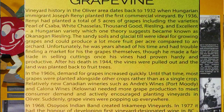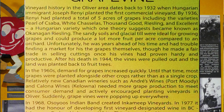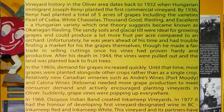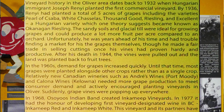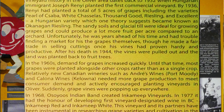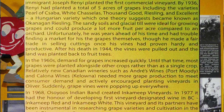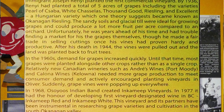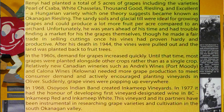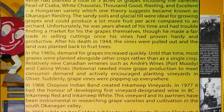In the 1960s, demand for grapes increased quickly. Until that time, most grapes were planted alongside other crops. New Canadian wineries needed more grapes to meet consumer demand and actively encouraged the planting of vineyards in Oliver. Suddenly, grape vines were popping up everywhere. In 1968, the Osoyoos Indian Band created Incomeep Vineyards. In 1977, it had the honour of developing the first vineyard-designated wine in BC, the Incomeep Red and Incomeep White.